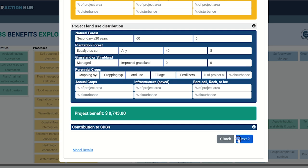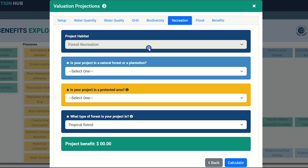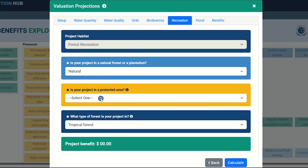For biodiversity, most information needed to calculate a potential return on investment value is pre-populated based on your previous selections — simply click Calculate to yield a value, then Next. Next, we dive into socio-economic considerations, using recreation as a proxy for the value of habitat restoration, management, protection, or creation. The project habitat will be pre-populated. You will be asked if your project is a natural forest or plantation and whether it is in a protected area. Click Calculate to see possible values, then Next to move to the final benefit category.